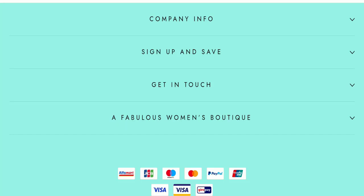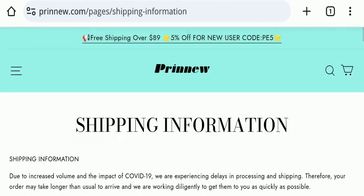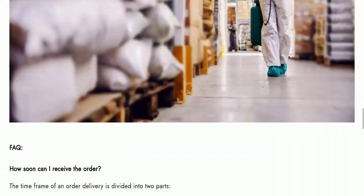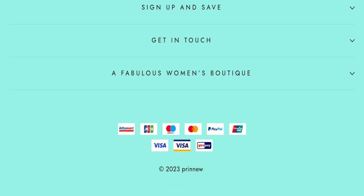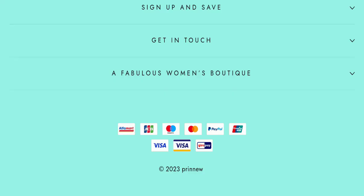Now we will talk about the legitimacy factors to judge whether this website is legit or a scam. This website is secured by HTTPS protocol and SSL integration to keep details and transactions safe, which is a good sign. However, this website was registered on 20 February 2023 and will expire on 20 February 2024, meaning it is a very new website — a very negative sign.